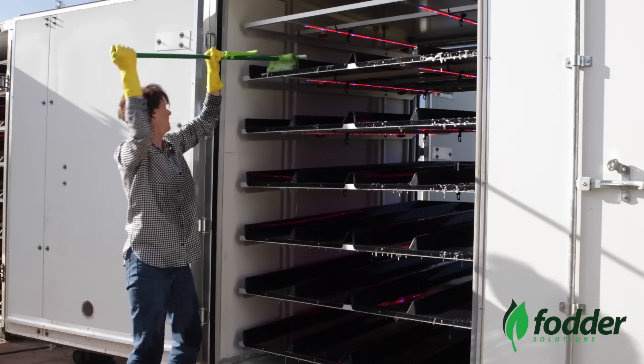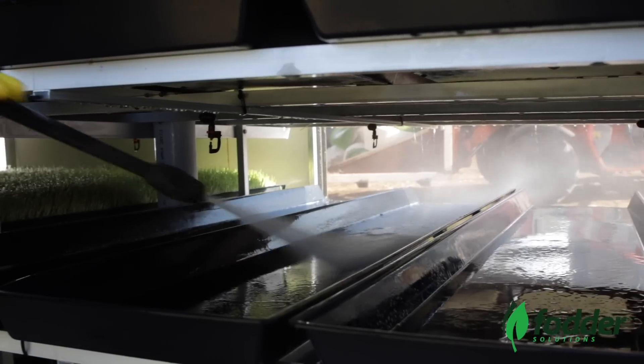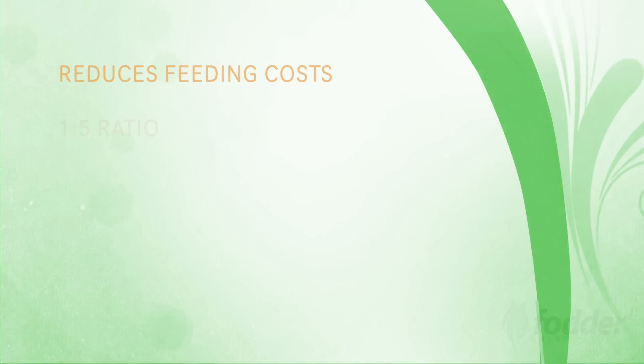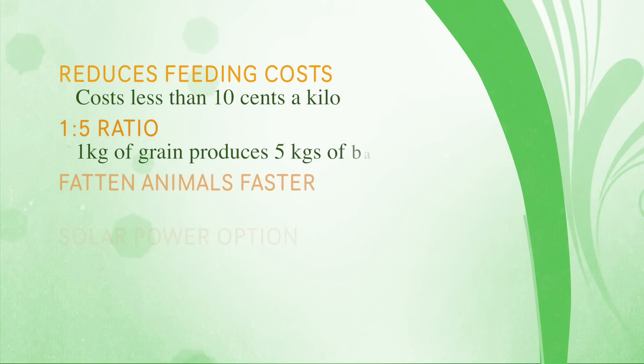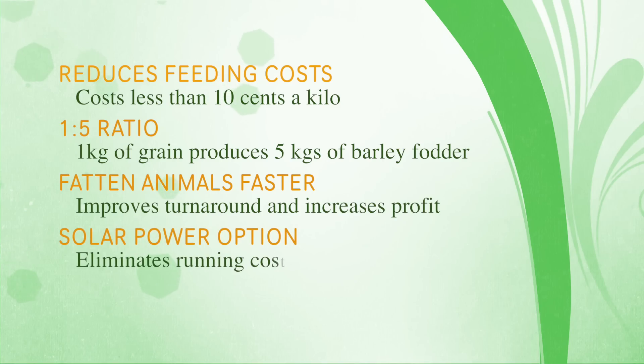The key reasons why a farmer should consider investing in a Fodder Solutions system are many. First of all, it saves money — there's a significant reduction in feeding costs compared to other alternatives. Sprouted fodder costs less than 10 cents a kilo, and our system has a staggering 1-to-5 ratio whereby 1 kilo of grain grows to 5 kilos of freshly sprouted barley fodder. Fattening animals faster means shorter turnaround times and increased profits.